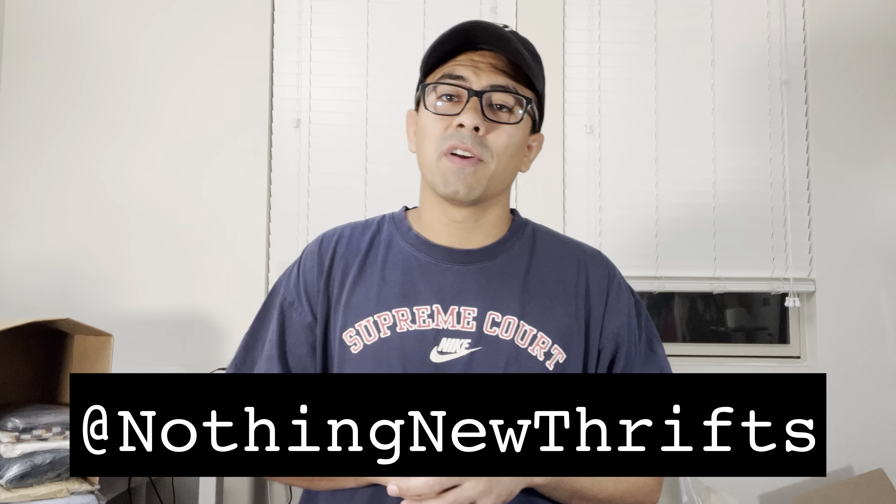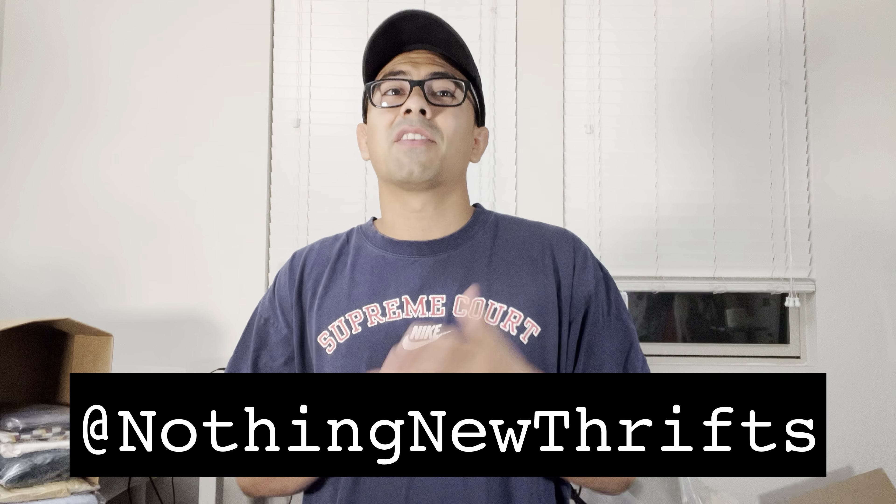My name is Ari, I'm on Instagram and on YouTube as Nothing New Thrifts. I run this eBay store and this channel together with my wife. This is actually a thrift haul from over two days — we hit 10 thrift stores. We've managed to raise our ASP about seven dollars over the last four months, really just focusing on finding better items.